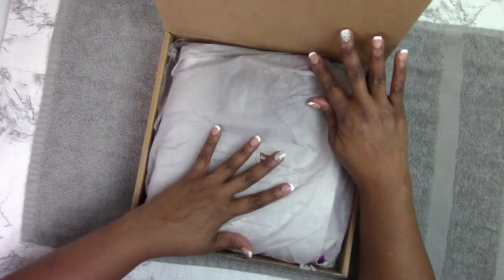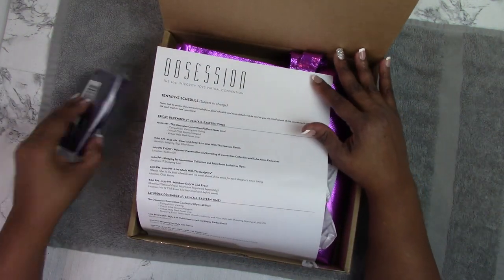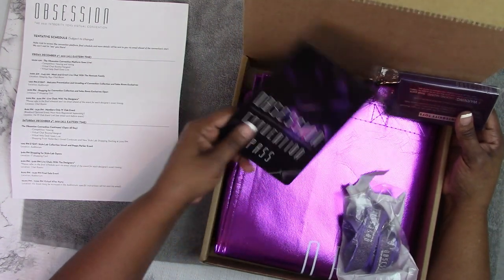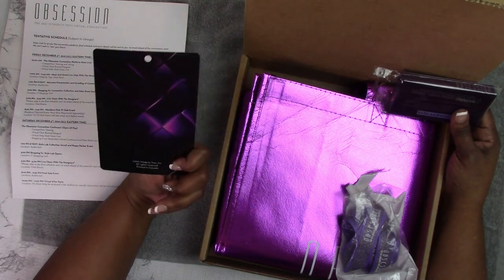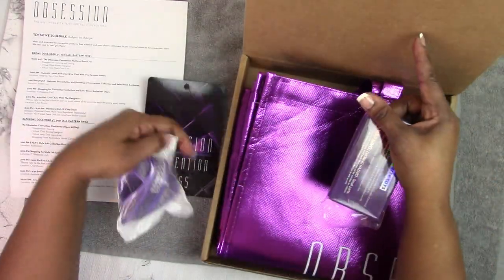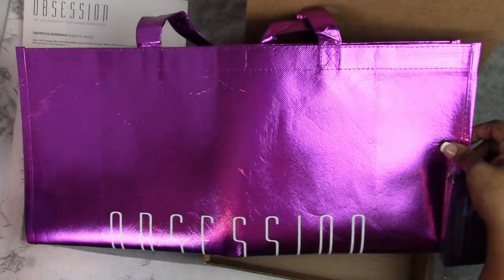When we first open it, we have some silver tissue paper with a little thank you sticker on that. And now this is the itinerary for the convention. This is the Obsession 2021 Integrity Toys Virtual Convention Pass — love the texture and all the vibrant colors on there. And we have a lanyard that we'll attach to that, plus a big purple Mylar-looking shopping bag. Very pretty.